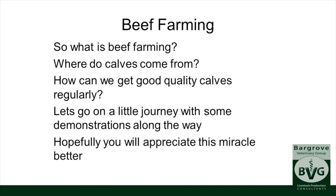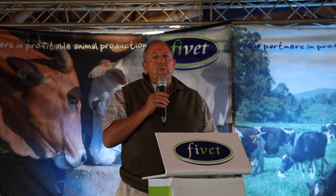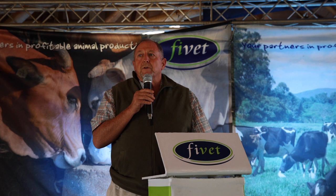So what is beef farming? Where do calves come from? How can we get really good quality calves regularly and not have seasonal variation — one year we have crackers, other years not so good calves and we don't really know why. Maybe some of the things I'm going to tell you today will help you understand this miracle a little bit better. Without calves, piglets, or lambs we don't have an industry.